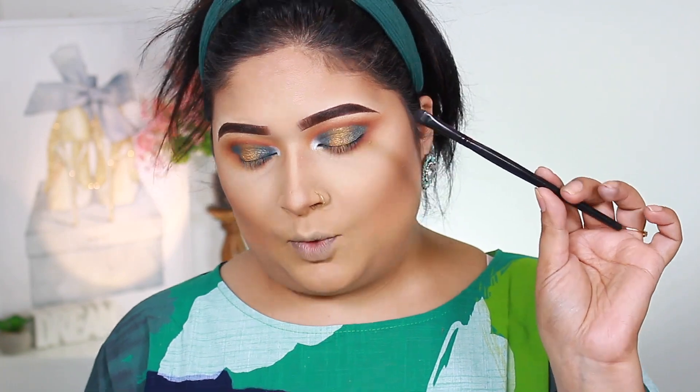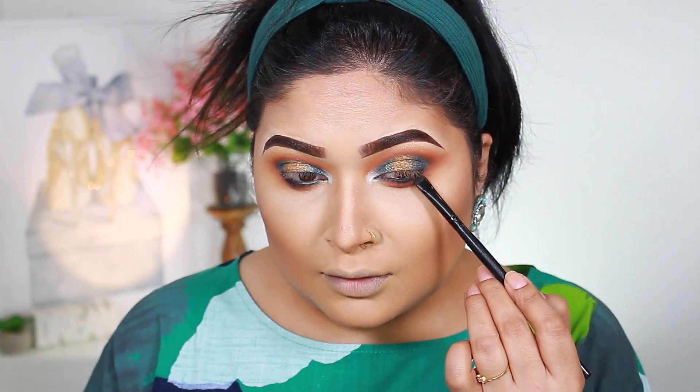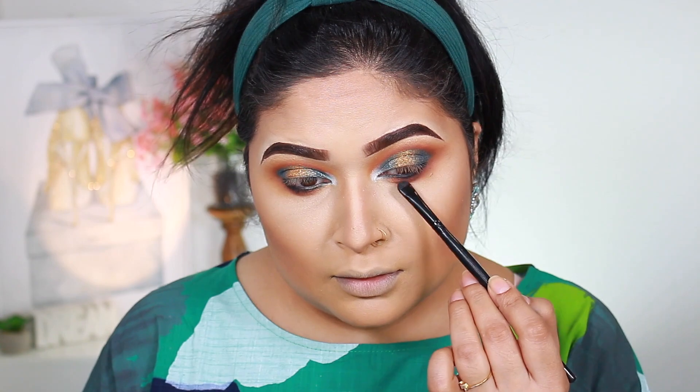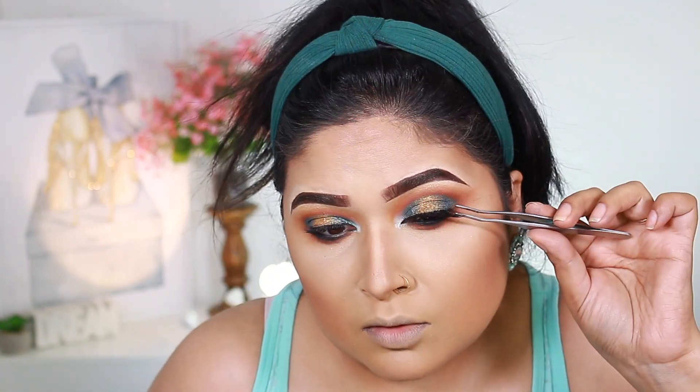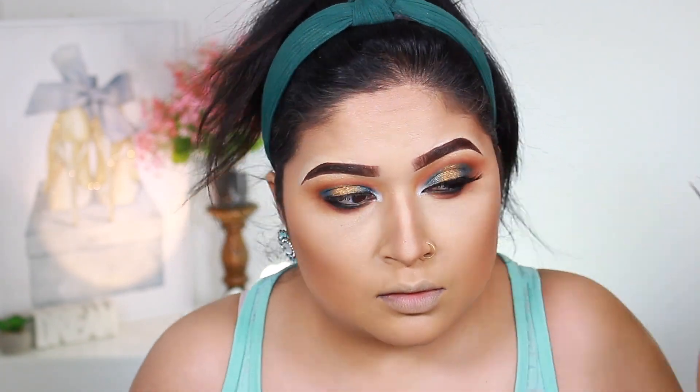Taking a dense brush, I'm going back with the Honeymoon shade to blend out the black. For the lips I'm going to go with Nutmeg by NYX Cosmetics.